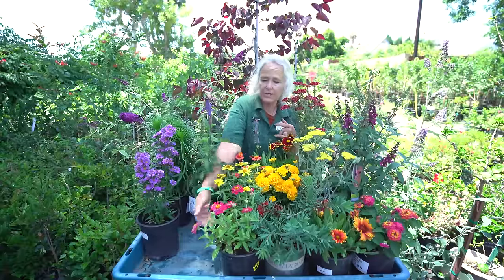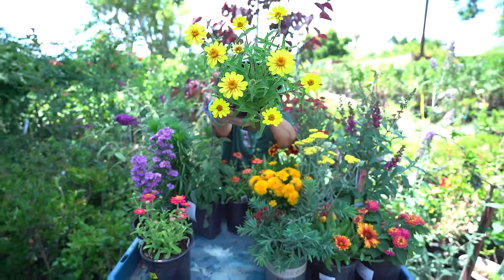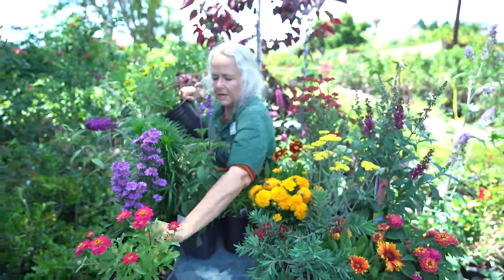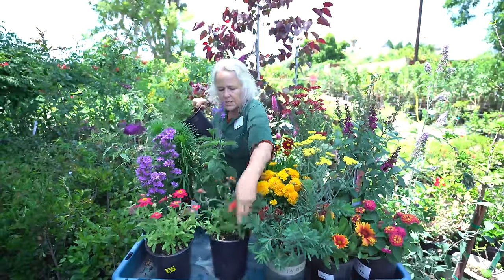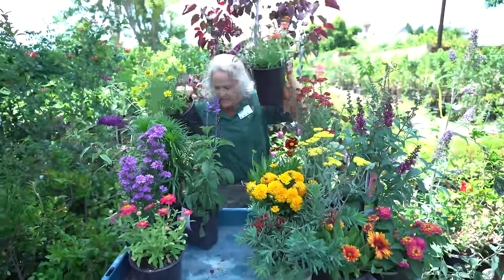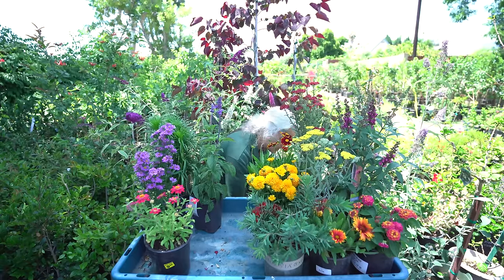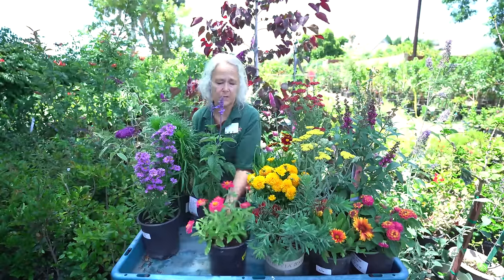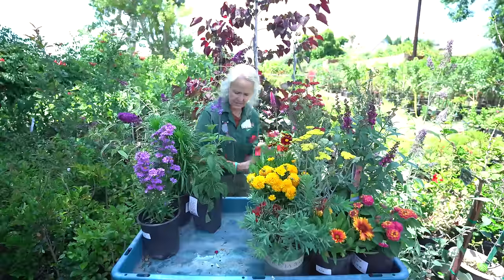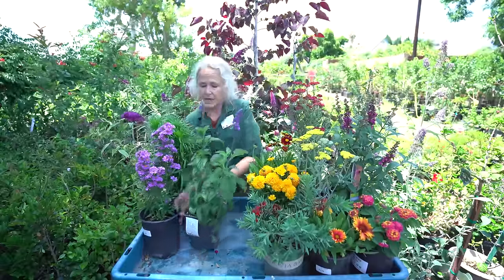Another annual we carry is zinnias, which come in different colors and sizes. These are Profusion zinnias — they are more of a short, bushy plant. I like these better than the regular zinnias because they seem to flower a little bit better and last even into December. They don't get a lot of the diseases that other zinnias get, though zinnias can get powdery mildew so keep an eye out for that.